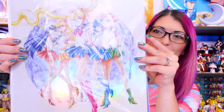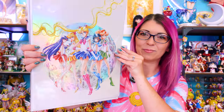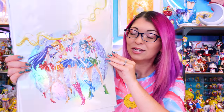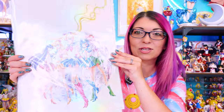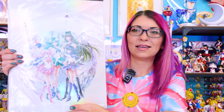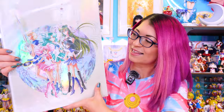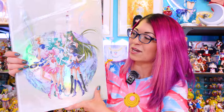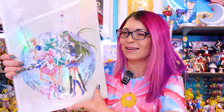Each and every single one of these posters is absolutely beautiful. The first one is the front of the art book — the same exact artwork from the cover. The second one is the outer Sailor Guardians, which is the back of the art book, and we have a nice big print of that. It's gorgeous — I love this piece so much.